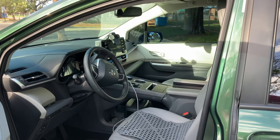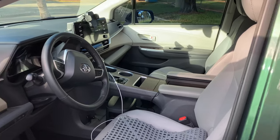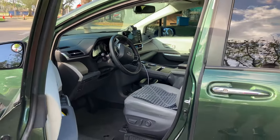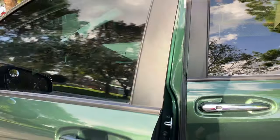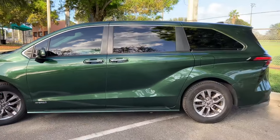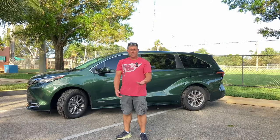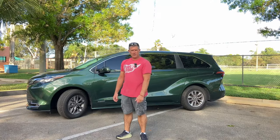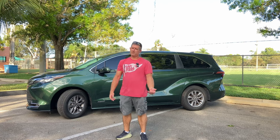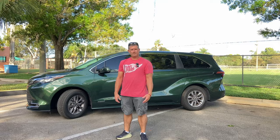That is basically my take on this van. If I had the opportunity, I would buy it again — it is still my favorite van when compared to Honda, Chrysler, and whatever Kia has to offer. That concludes my showcase of my 2021 Toyota Sienna. If you have any questions, please leave them in the comments below. Thanks so much for watching — please leave a thumbs up and take care.